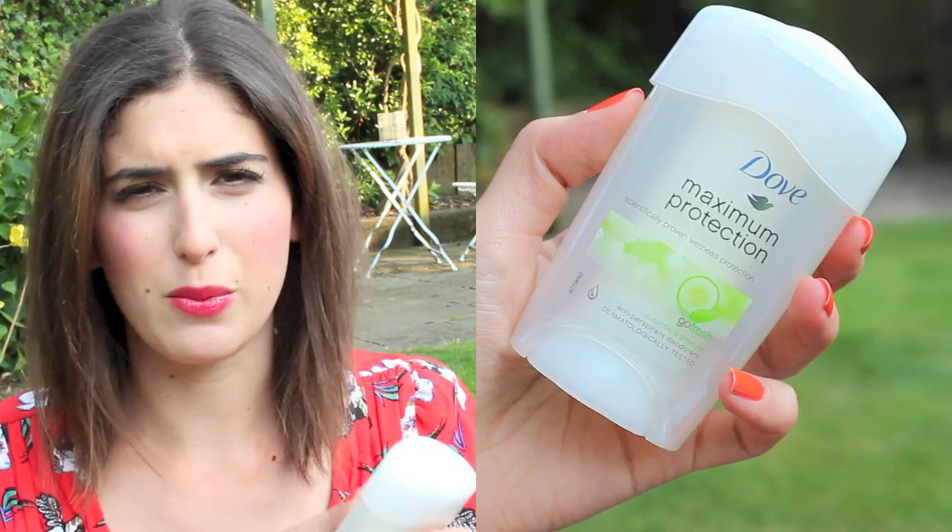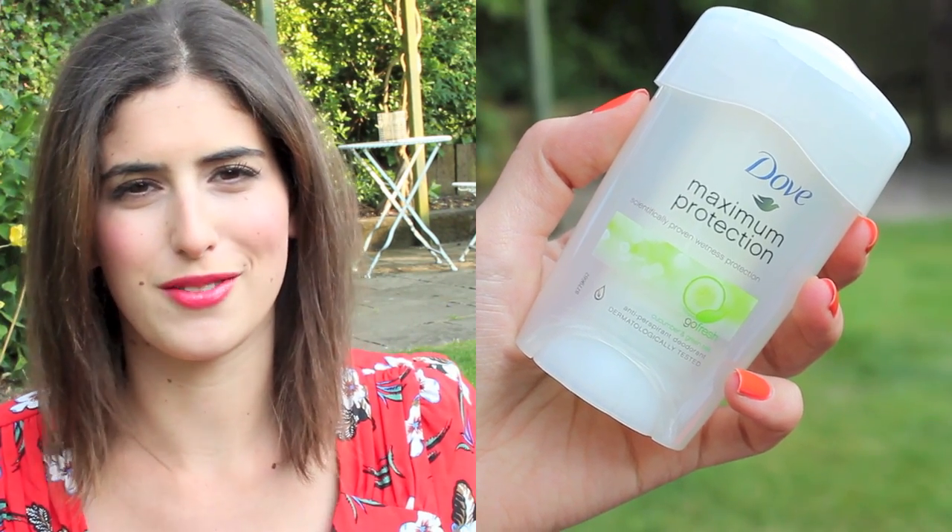I like to have a deodorant on me because you're in and out of the sea and the pool. I'm not a smelly person but you never know, and it's nice to have one just in case. This is the Dove Maximum Protection cream deodorant — I think cream ones keep you dry better than wet roll-ons, though it is quite expensive for a deodorant.